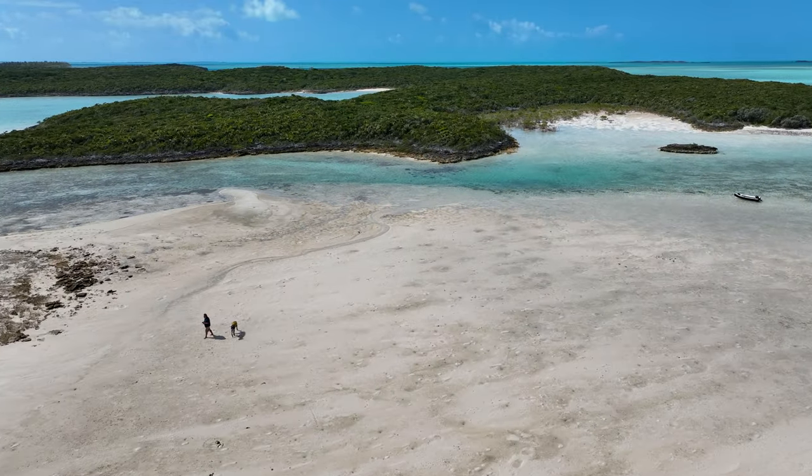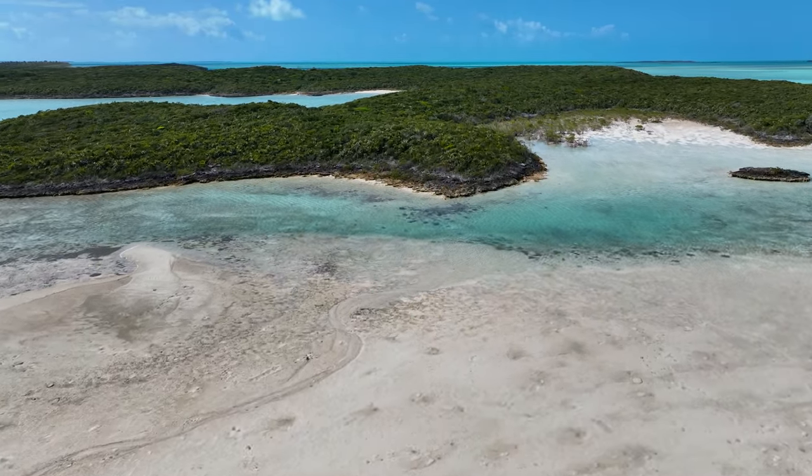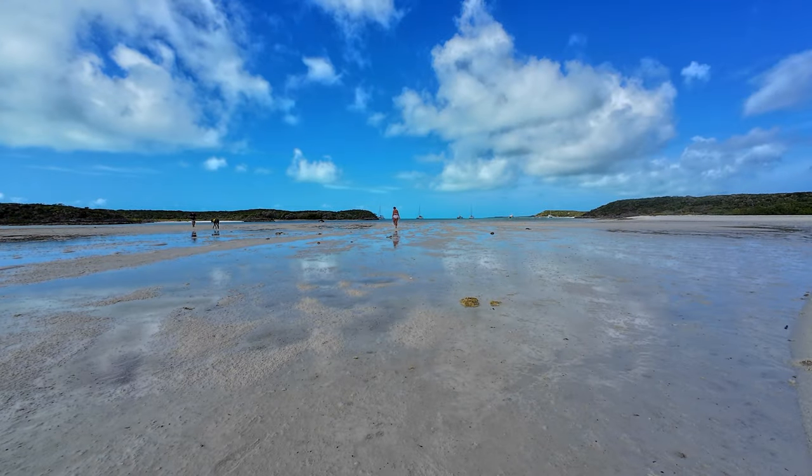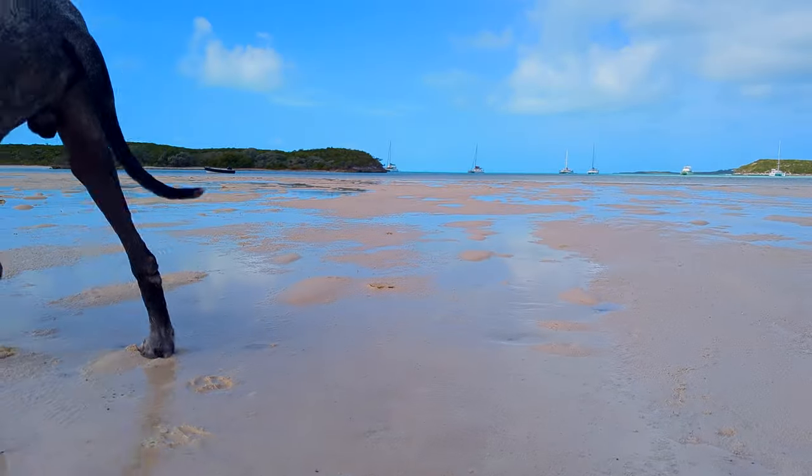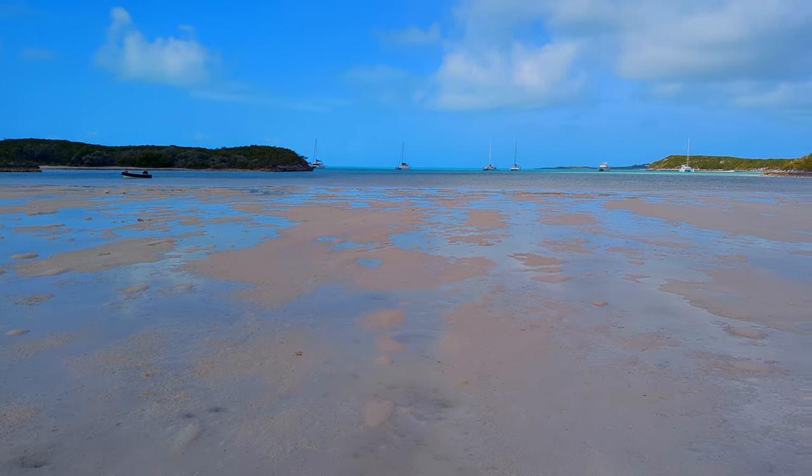Well, after a scouting mission, I don't see any trail. Maybe the navigation is wrong. I don't really see much of a trail. But it's beautiful — absolutely gorgeous little place.